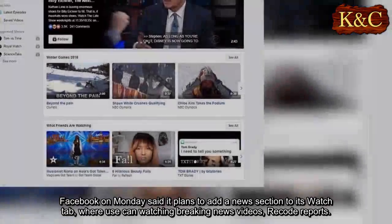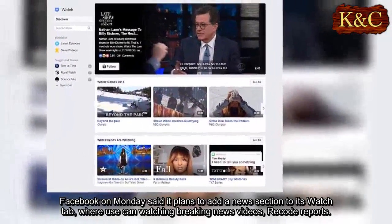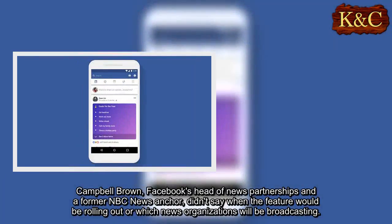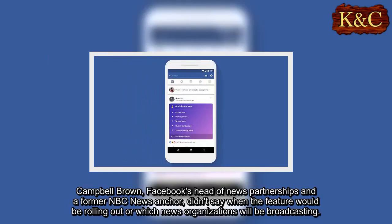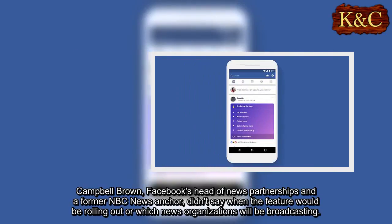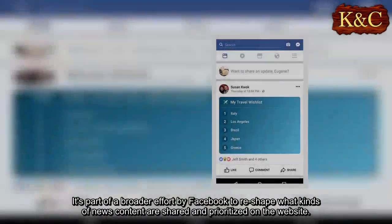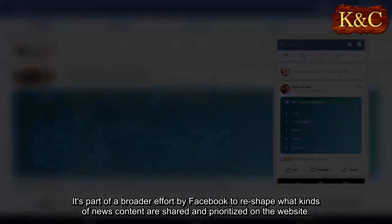Facebook on Monday said it plans to add a new section to its Watch tab where you can watch breaking news videos, Recode reports. Campbell Brown, Facebook's head of news partnerships and a former NBC News anchor, didn't say when the feature would be rolling out or which news organizations will be broadcasting. It's part of a broader effort by Facebook to reshape what kinds of news content are shared and prioritized on the website.